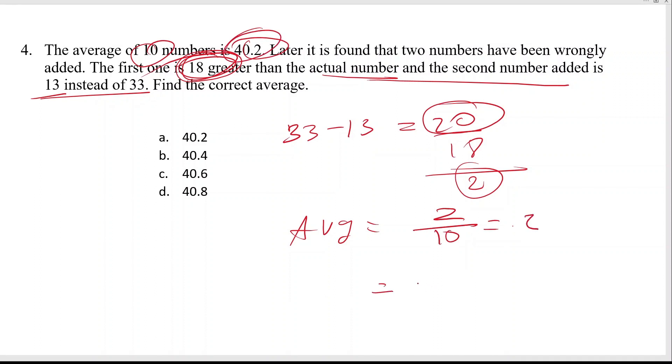For the average correction problem: the incorrect average was computed, and we need to find the correct average. The correct average equals the incorrect average plus the correction term of 0.2, giving a correct average of 40.4.